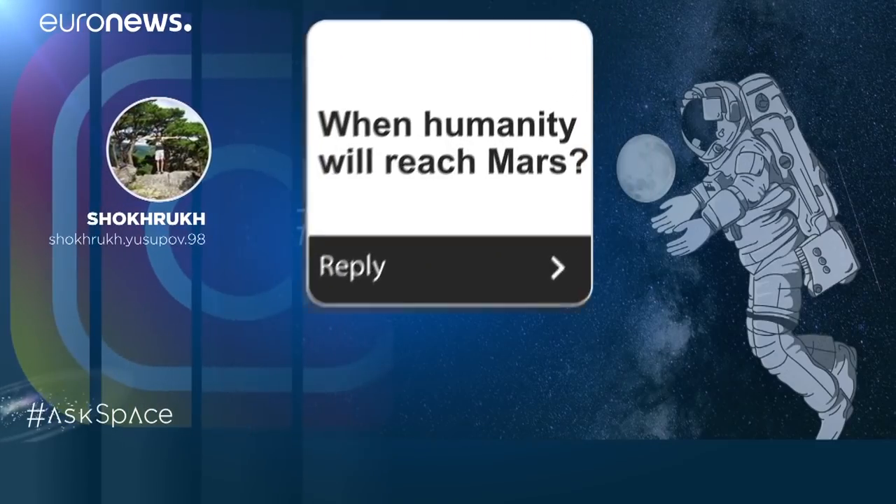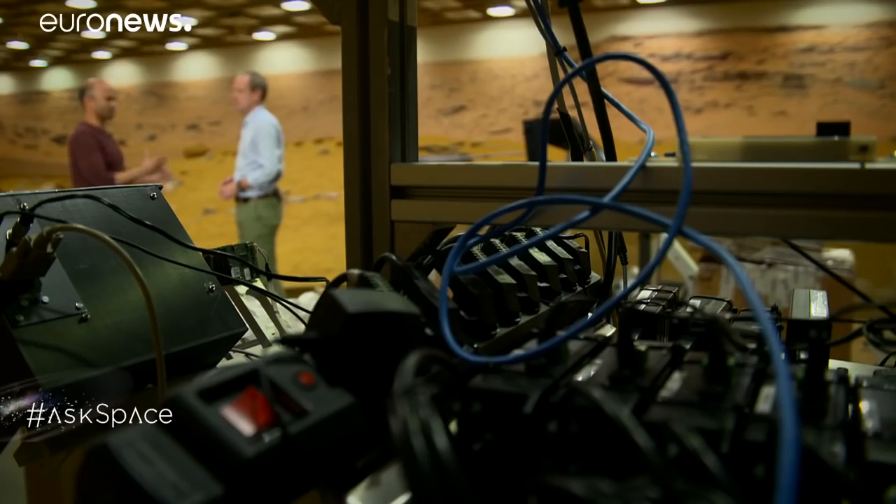We're going to carry on with the Mars theme here at Airbus in Stevenage with the part of the show we call Ask Space, in which we take your questions about the universe and put them to the experts. I'm here with Manish Patel from the Open University. Manish, we've had a lot of questions about human exploration of Mars. When will humans reach Mars? We've been planning to go to Mars for a long time as humans, and we've been there for many years now with robotic craft. I think the time is coming to go there with people, and that's come about primarily because of players like SpaceX — commercial entities entering the market who are changing the way we launch and how we can get to Mars.